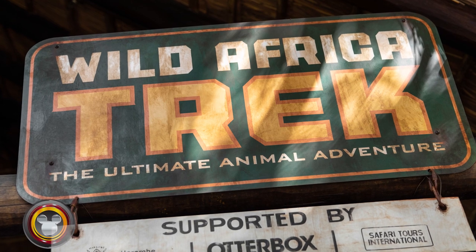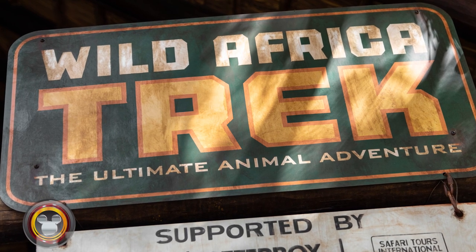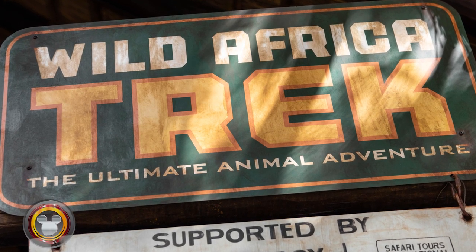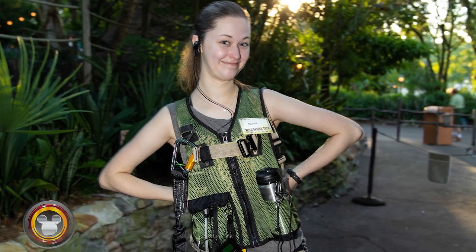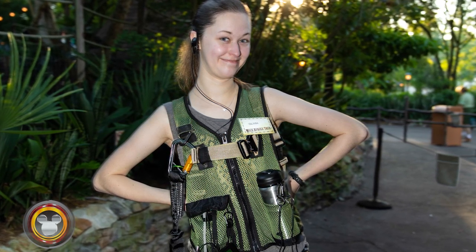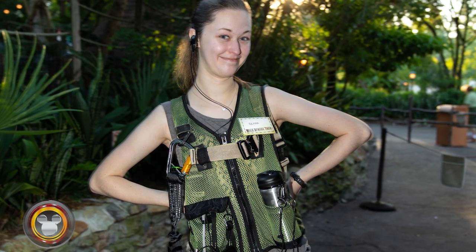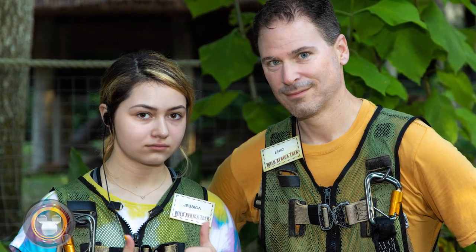So what do you need to bring with you? Well, you don't need much, and you really can't bring much. When you check in — right next to the entrance to Kilimanjaro Safaris — they'll give you a locker to store all your valuables, because you really can't take much out on the safari tour with you. The number one reason is they don't want you to drop anything into the animal habitats. They'll set you up with a vest and safety harness, and everything you bring will be strapped to that vest. You can bring your phone, but it's going to be attached to a strap connected to your vest. They give you a water bottle — which you can take home — and that gets strapped to your vest too. You can bring a camera, but it has to be something you can strap to your body.